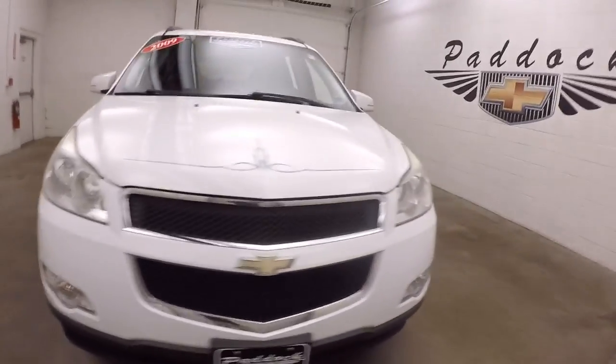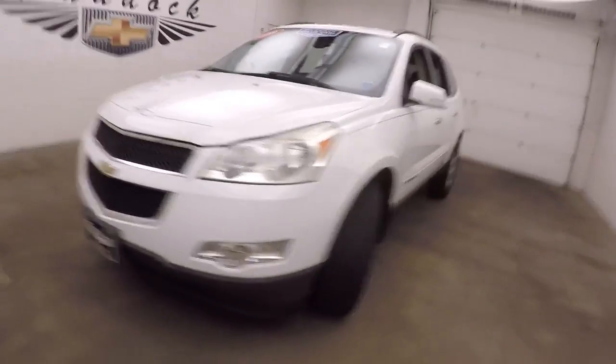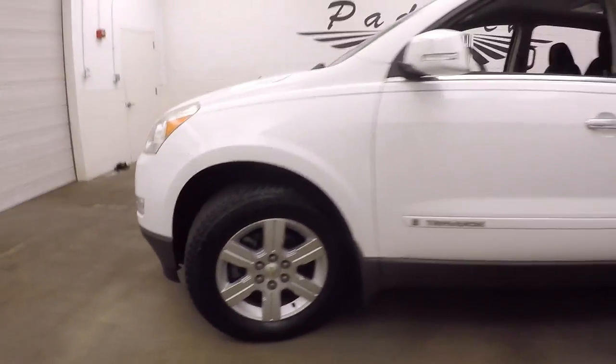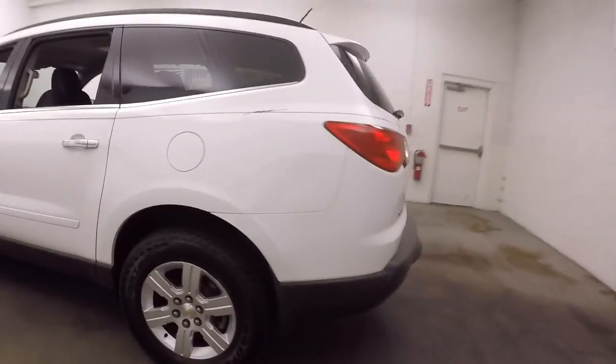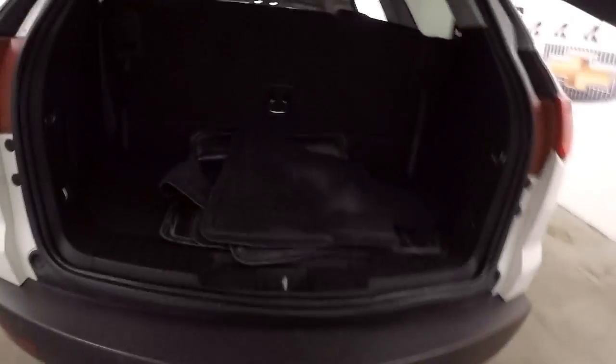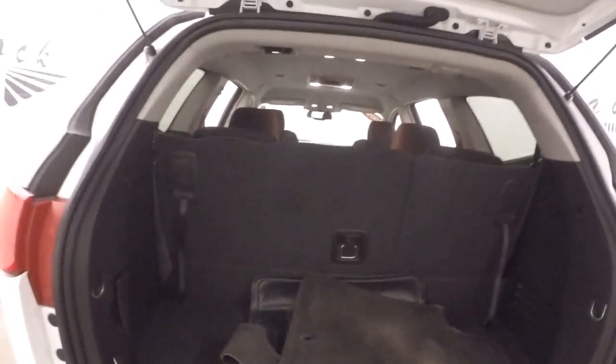2009 Chevy Traverse in Summit White paint with blue and black pinstriping, nice alloy wheels. Around the back there's a good amount of cargo space with the third row seating up. Fold the third row seating down and you more than double your cargo space.